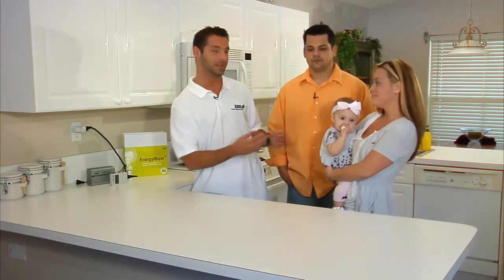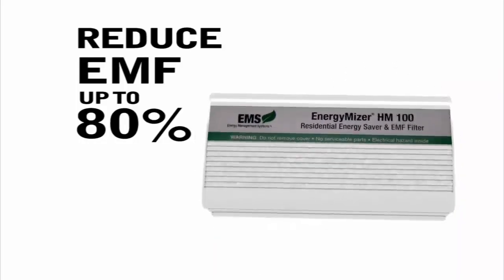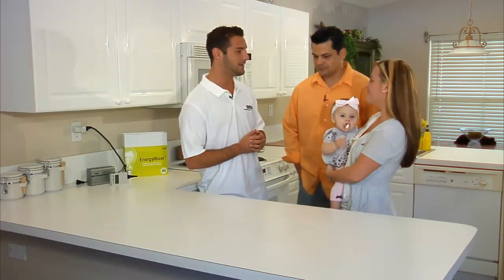Hi, I'm Chris Wilson, a representative with Energy Management Systems. Today, I'm here with the Cook family to demonstrate how the Energy Miser, with its EMF filter technology, can greatly reduce harmful electromagnetic fields in your home by up to 80%. Hi Jason, hi Christina, thank you guys for allowing us into your home today to do this demonstration. No problem, looking forward to seeing the results.